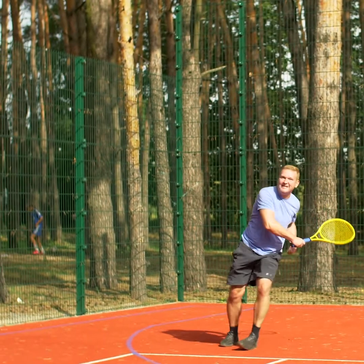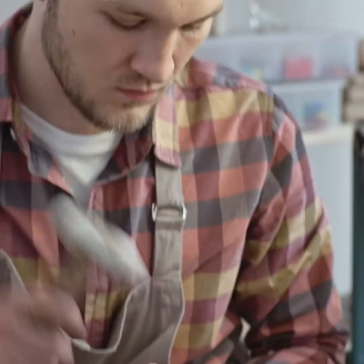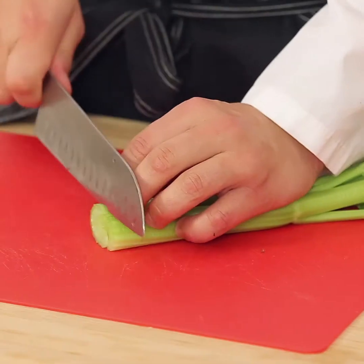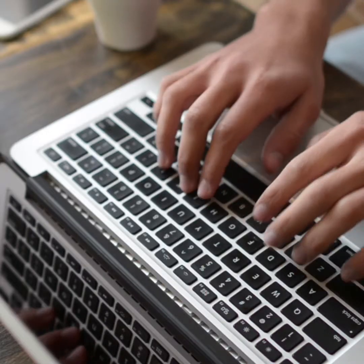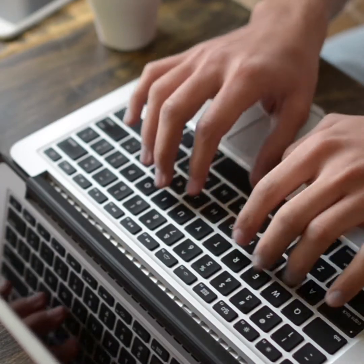We tend to see it a lot in people who do repetitive movements of the wrist. So we're talking racket sports like tennis and badminton, but also in occupations involving a lot of use of hammers, screwdrivers, slicing food, painting, and even typing. Occupations involving repetitive movements of the wrist are at a higher risk of developing tennis elbow.